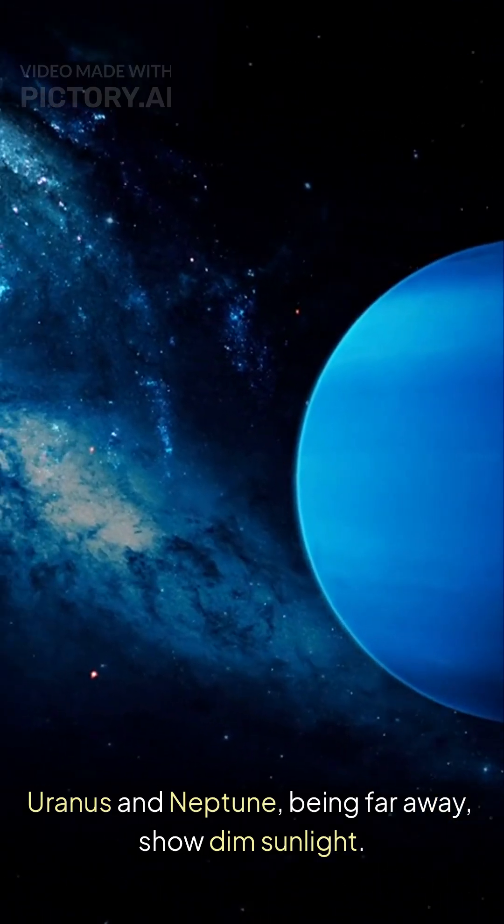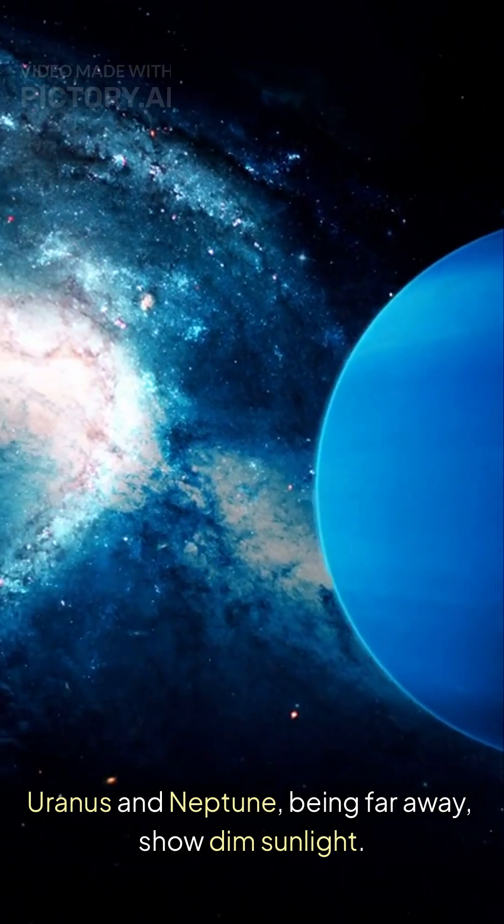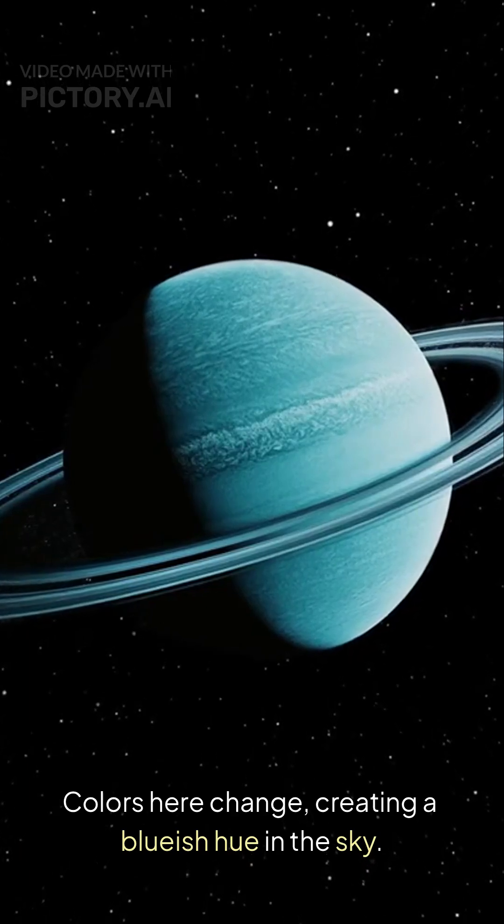Uranus and Neptune, being far away, show dim sunlight. Colors here change, creating a bluish hue in the sky.